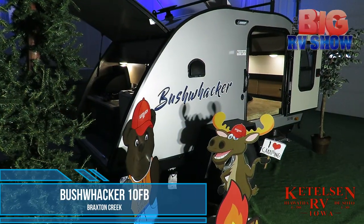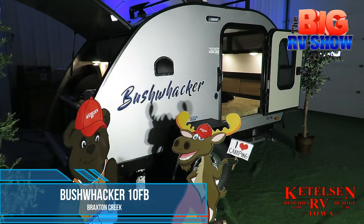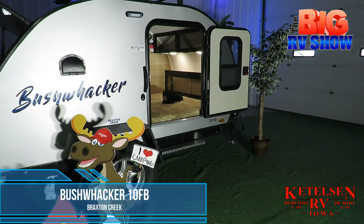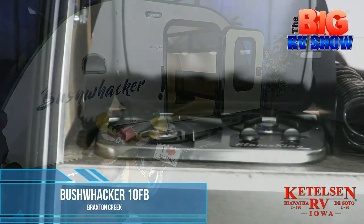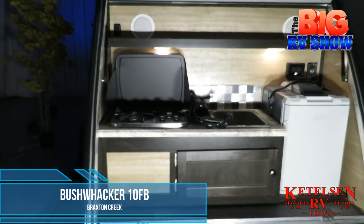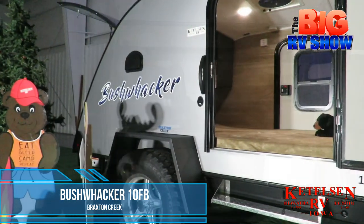If you're wanting to get away for a quick weekend and do a little off-road camping, check out this Bushwacker 10FB from Braxton Creek, a teardrop trailer that's designed for anything off-road. In the back, you'll find an open cooktop with a sink and a Coleman refrigerator slash cooler and an outdoor speaker system.